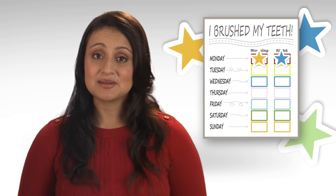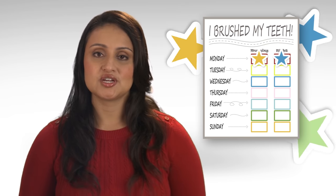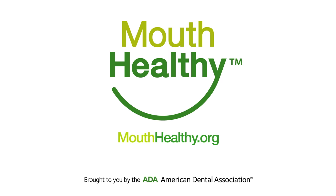Once brushing becomes a daily habit, it'll be much easier to get your child to brush. To learn more about taking care of your teeth and gums, visit mouthhealthy.org.